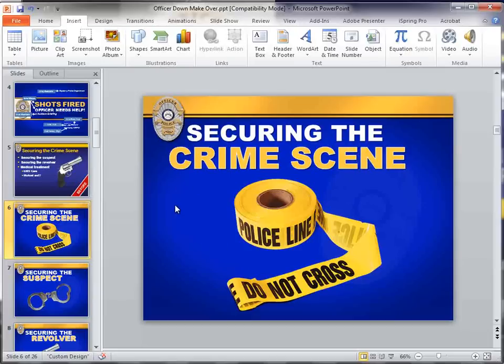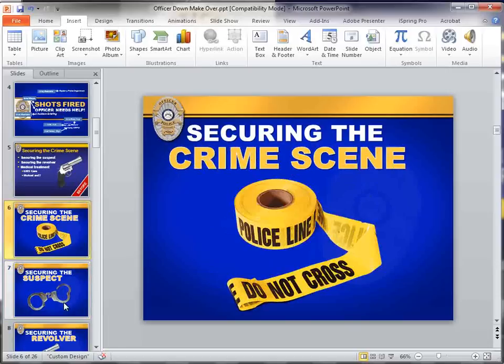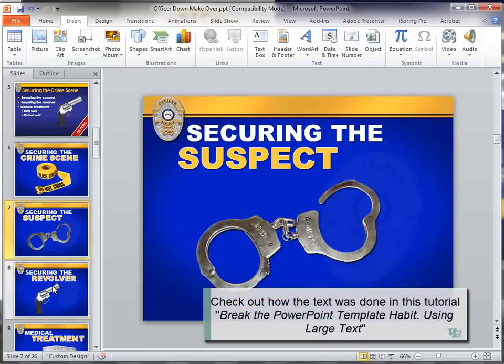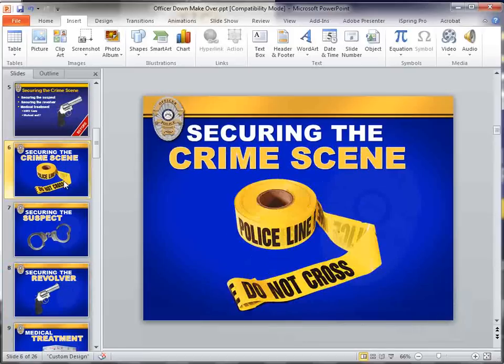Now we can talk about those points, and then we get to securing the suspect — I simply just brought in a set of handcuffs, which kind of visualizes what this means to the audience. Both these graphics were easy to do. I just grabbed them from the web and easily cleaned out the white background. Same with the revolver when I did this over a year ago — very simple. But now we've broken it up.